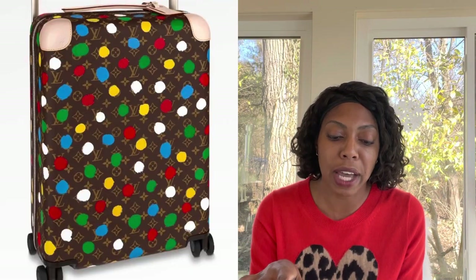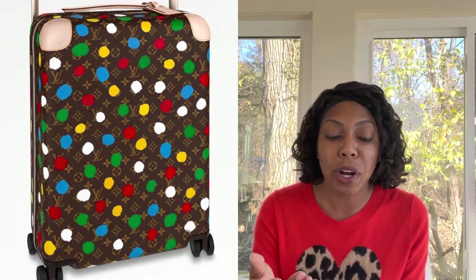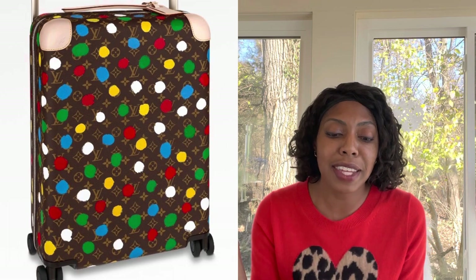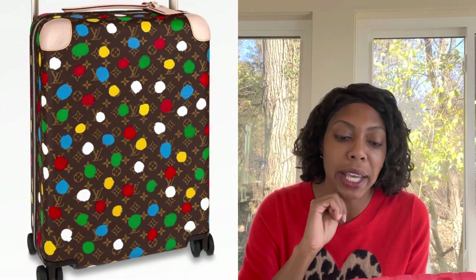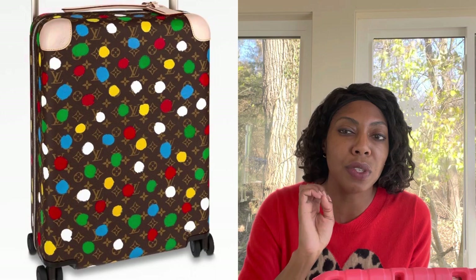Moving on to the Horizon 45 — I have a Horizon 45. I probably would not recommend this piece from this collection, because you'd get more use — and more value for your money — with another piece you'd use more frequently. It also has vachetta corners and vachetta handles, and I just feel like vachetta on luggage is not a good buy. I have the Horizon 45 in the Damier Ebene print, and I get a lot more use out of that.